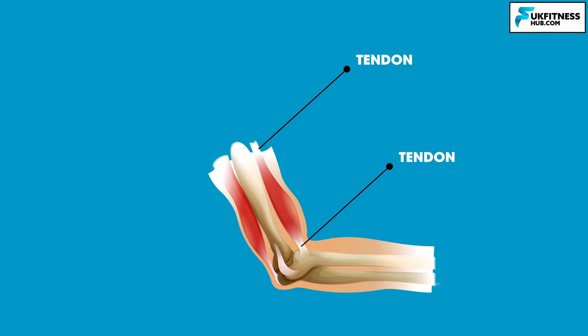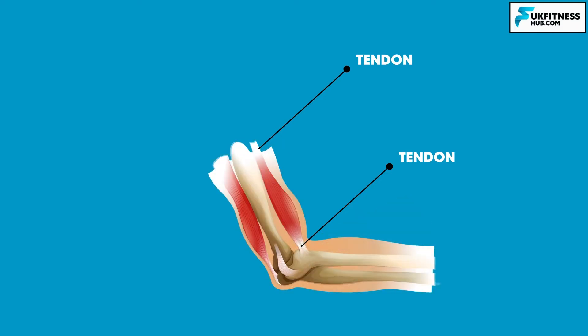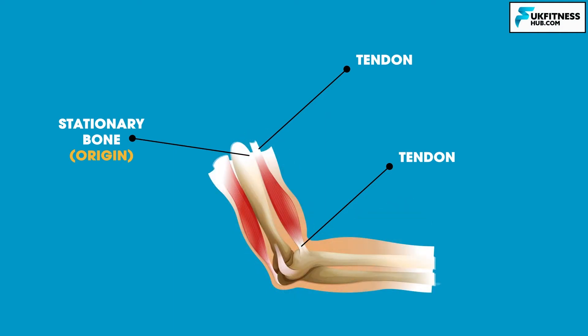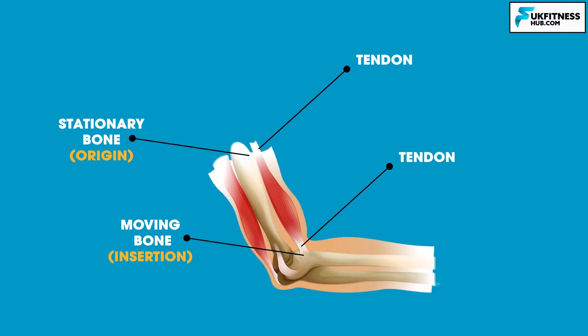Muscles move by shortening their length, pulling on tendons and moving bones closer to each other. One of the bones is pulled towards the direction of the other bone, which remains stationary. The location on the stationary bone connected via tendons to the muscle is called the origin. The place on the moving bone connected to the muscle via tendons is called the insertion. The belly of the muscle is the fleshy part in between both tendons that does the actual contraction.